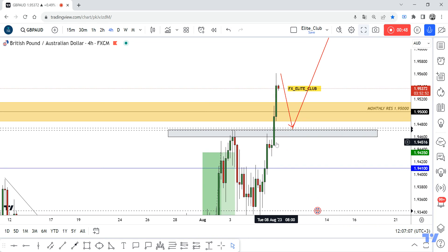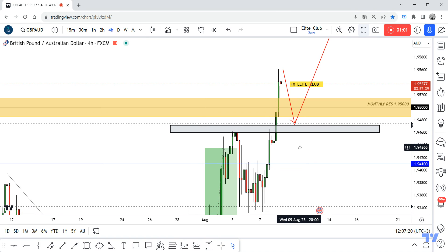I don't have any entry right now. I'm just waiting for the price to go back and retest this area, then give me a bullish price action, and then I will decide if I can enter a buy trade. It will be very risky, to be honest, because we are trying to buy from the high.